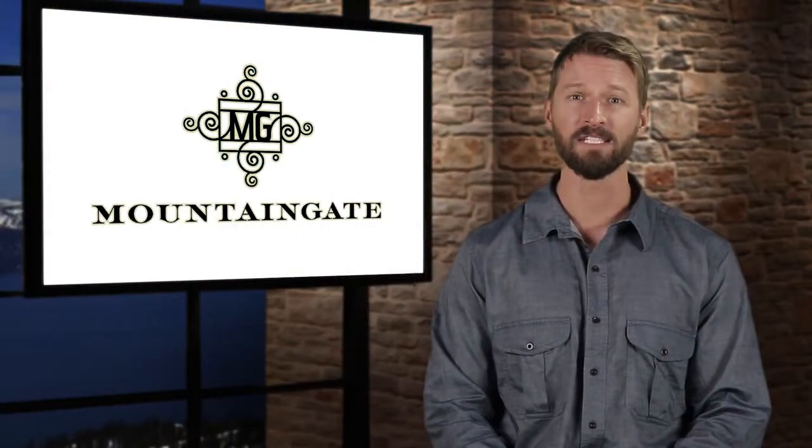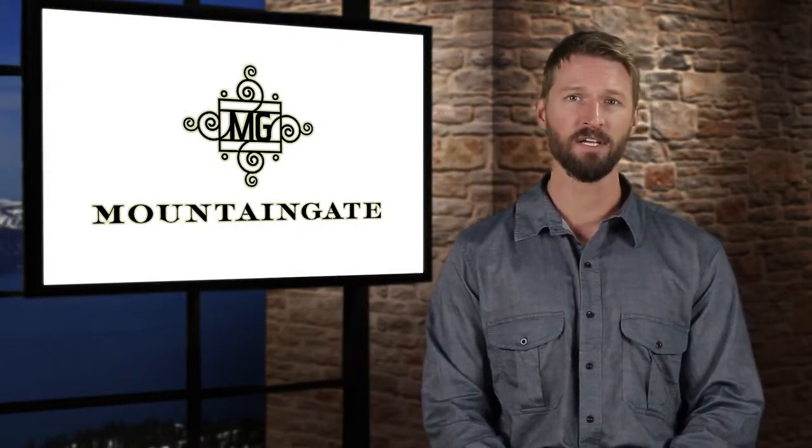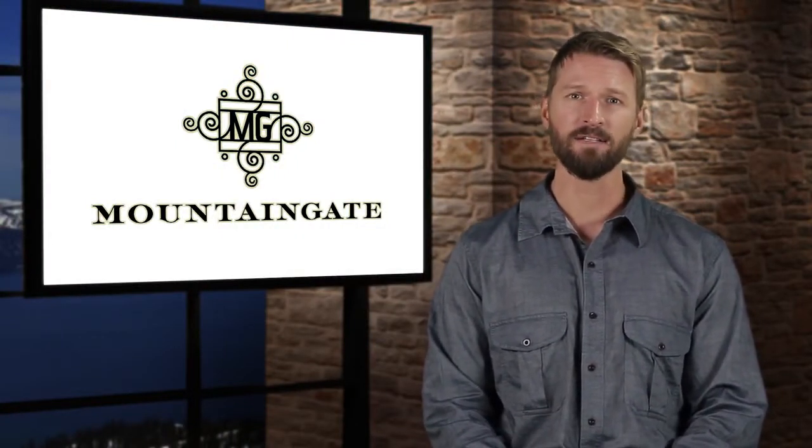We also have a new phase of 90 homes that is just about to get rolling. For more on this, let's go out to Steve Thompson.